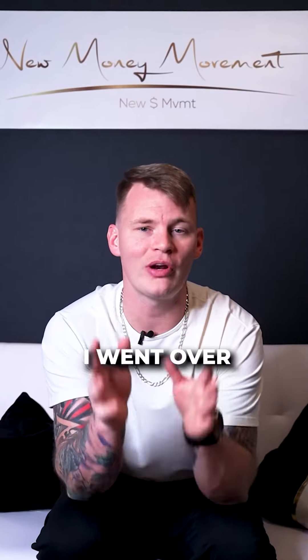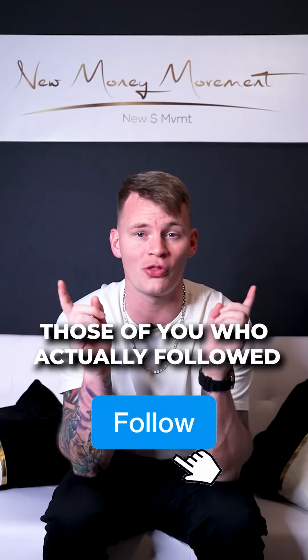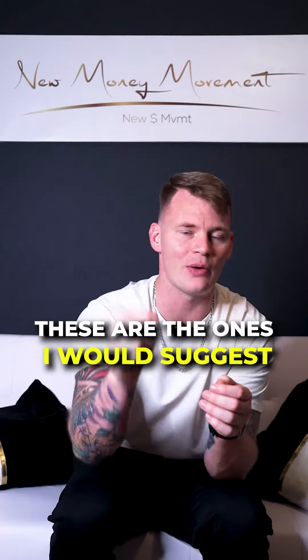For those of you who saw my previous video, I went over the top three best personal credit cards that you can get with annual fees. So for those of you who actually followed and want to know which ones do not have annual fees, these are the ones I would suggest getting.